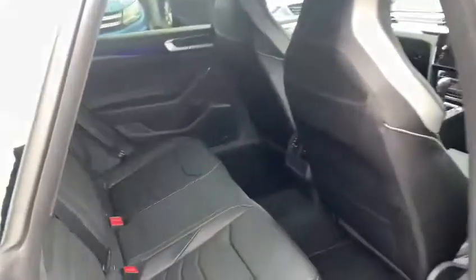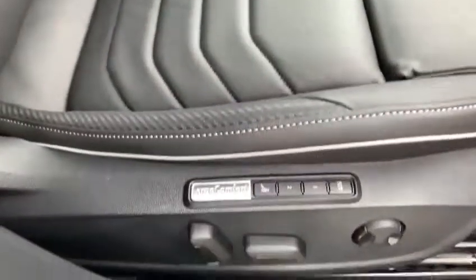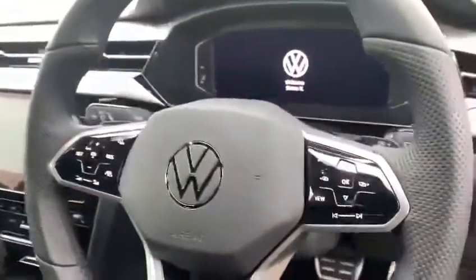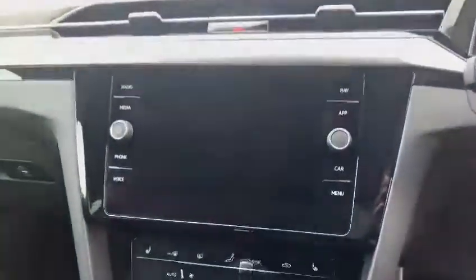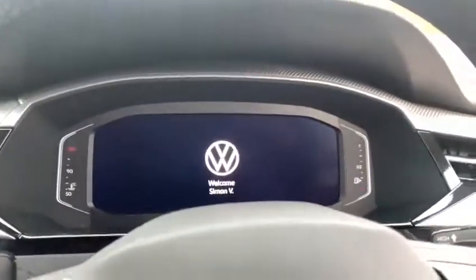Inside you have a full leather interior, fully electric operating windows, automatic lighting, massaging seats, electric operating ergo comfort seats, and a beautiful new Volkswagen steering wheel with a glass touch. You also get built-in navigation, heated seats, air conditioning, and a digital cockpit.